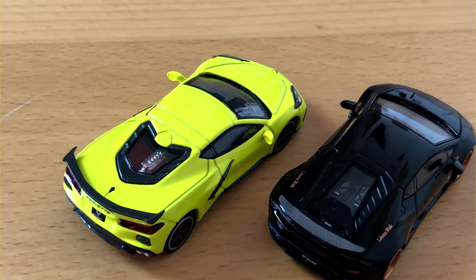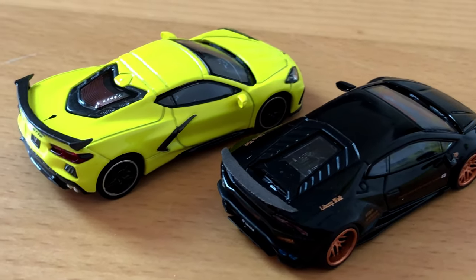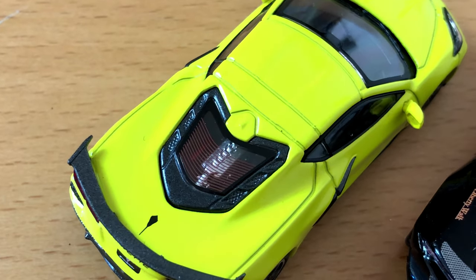Mini GT, on the other hand, is more serious. Right now you only get a few cars, but they are very well made. And I'm pretty sure they will add to their collection as time goes by.